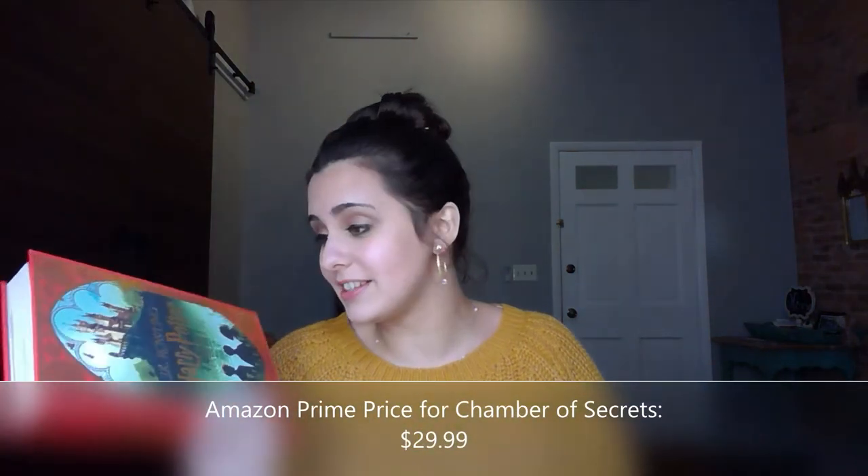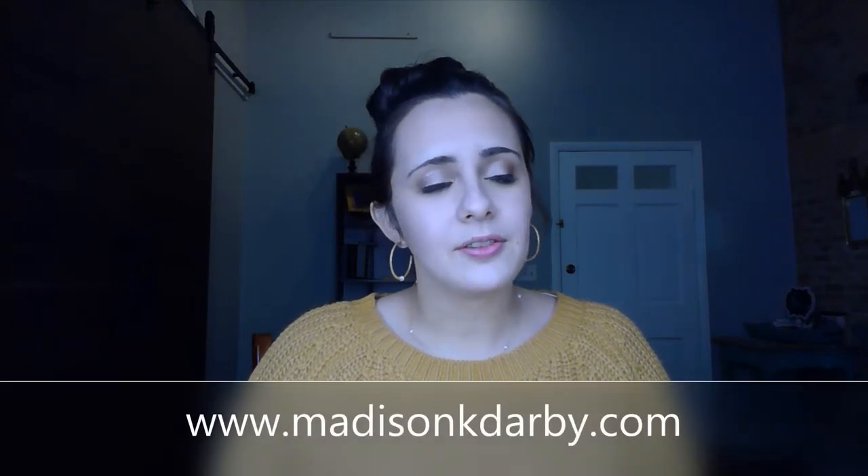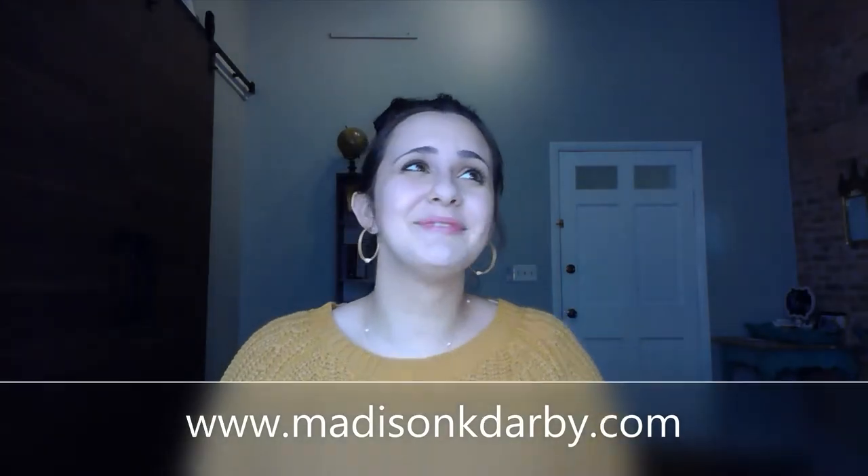It looks like this is something I'm just going to have to start investing in again. This could just be a fun little Harry Potter show and tell as we look at some of the cool collectible things you can get from the series. If you've never seen one of my videos before — hello, I'm Madison, and I run a book club called Muggles and Mocha connected to my website madisonkdarby.com. I love to nerd out over Harry Potter even after all this time. You can find my social media handles on my website.